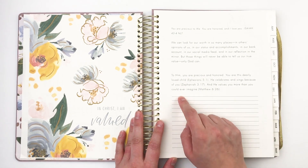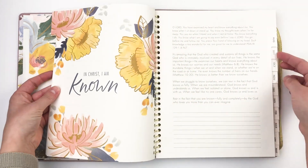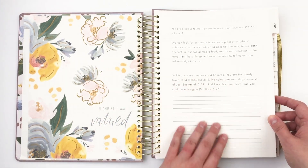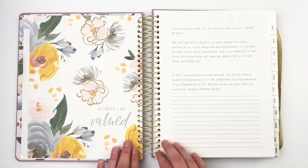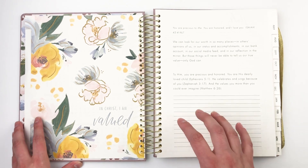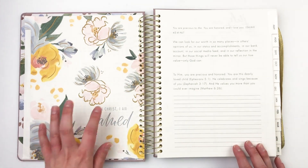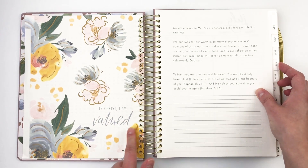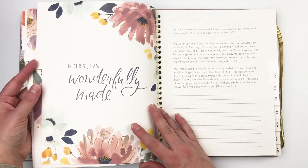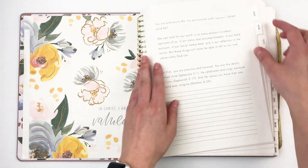One of the reasons I love this planner more than most is that you get a devotional each month. Each month has a devotional with space for journaling, meditating, and writing down thoughts, scriptures, or prayers. If you're someone who sits down at the beginning of the month to plan things out, this is a great way to get your mindset in order and pray over what God would have for you that month. On the other side of each month there's a beautiful different floral with a little sentiment like 'in Christ I am valued.' They're all different and really pretty.